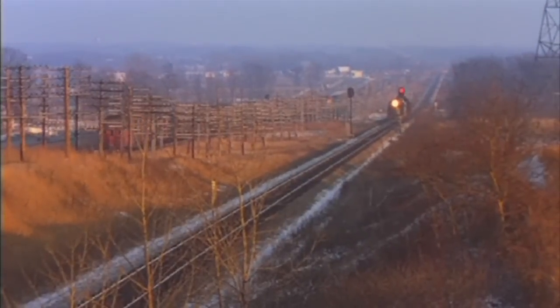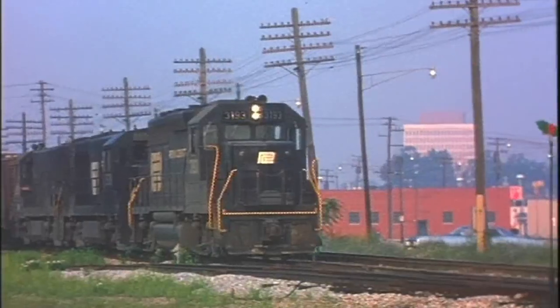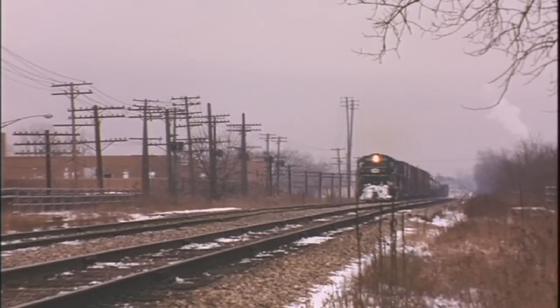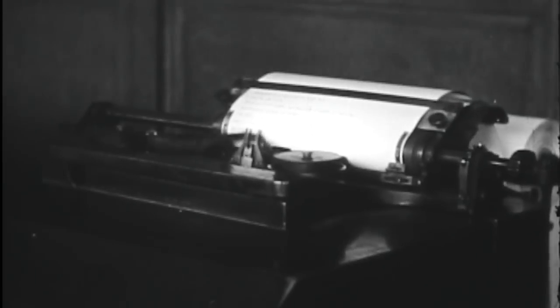A fixture of all early wayside signal systems is the wayside pole line. These pole lines carried circuits for several essential functions, including signal control circuits, dispatcher code lines, and AC power. Some pole lines also carried communication circuits needed for VHF radio base stations, telephones, telegraph, and teletype.